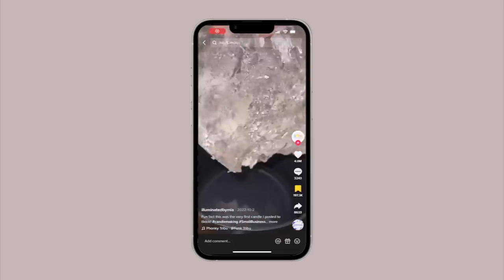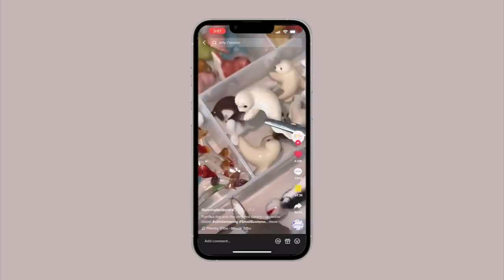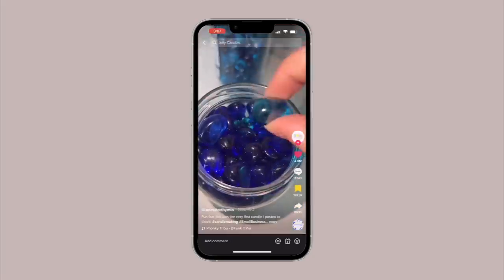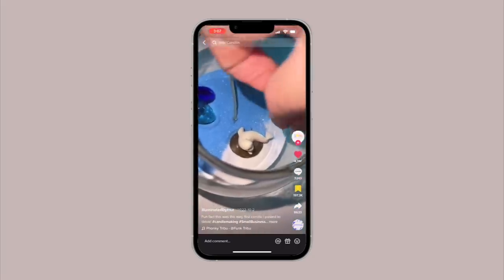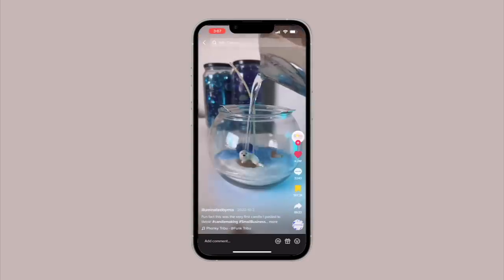So this is it right here. But first we're gonna go ahead and roll the TikTok. Illuminated by Mia — this is such an interesting company because, as you can see, the candles are handmade. And let's just unbox.